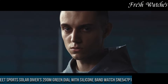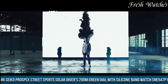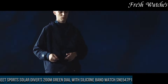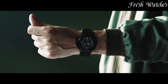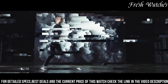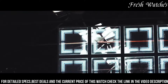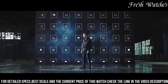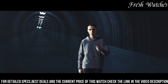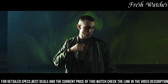Number 6: Seiko Prospex Street Sports Solar Diver's 200m Green Dial with Silicone Band Watch SNE547 embodies the essence of adventure and urban style. Its striking green dial, reminiscent of lush landscapes, is paired elegantly with a comfortable silicone band, ensuring a perfect fit for any wrist. This diver's watch is a masterful blend of form and function, combining rugged design with solar power efficiency, epitomizing environmental responsibility.